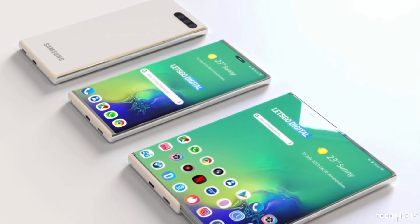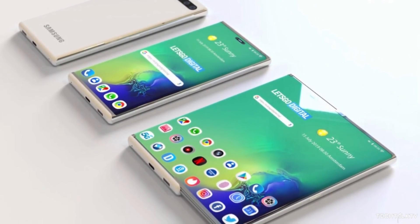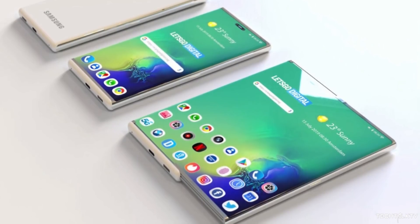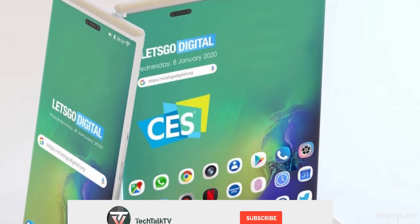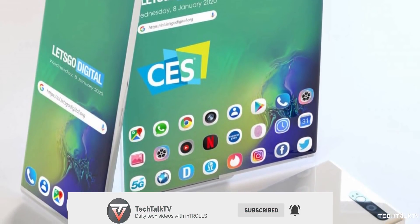The good thing is Samsung has also patented a similar slide-out display mechanism, so we can expect a device from Samsung with this mechanism in the near future. In any case, do consider subscribing for daily tech news like this, and as always, I'll see you tomorrow. Peace out!